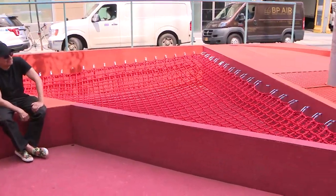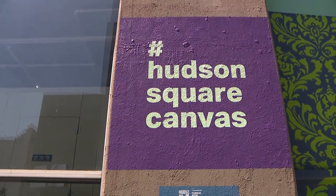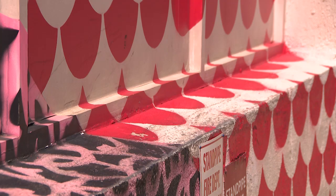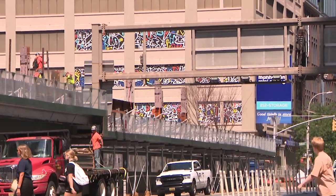Check out this art installation. It's an extension of the streetscape plan for the neighborhood. It offers a place to work, play, and relax. This piece is just one of ten they launched in 2019, as a part of the Hudson Square Canvas Initiative. What we've done here is we've used public art as an intervention, really, to bring joy and creativity and a sense of pride to the neighborhood.